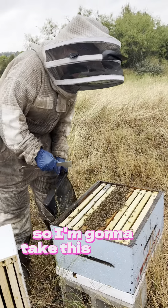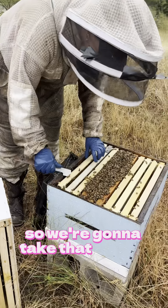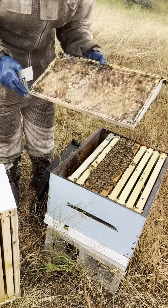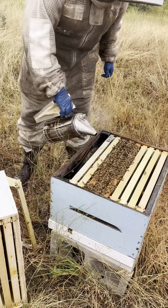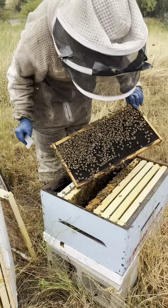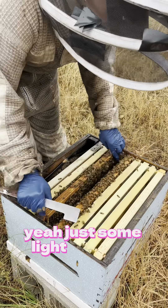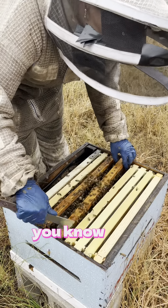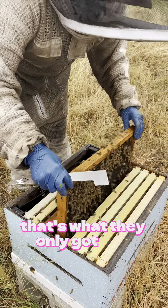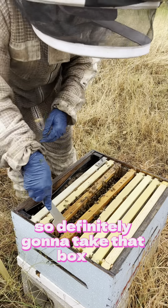See how they're just on those three frames — so we're gonna take that box off. It's just light on food but that's not abnormal right now — we've been in a drought. They only got one frame of brood, so definitely gonna take that box off.